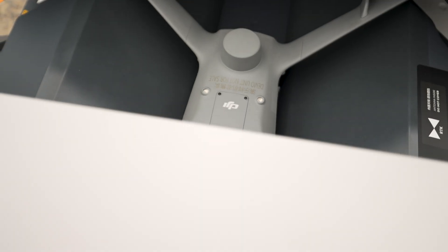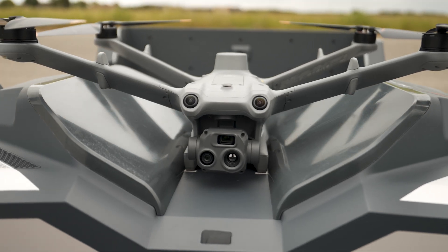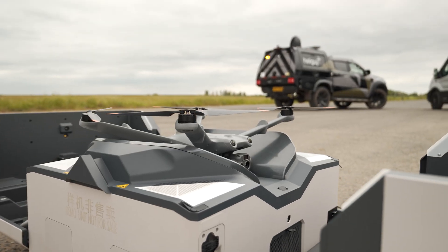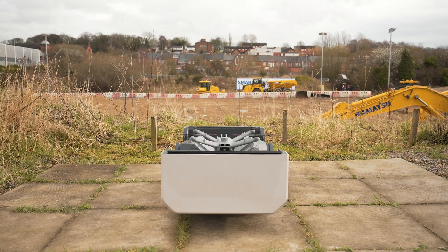The UK CAA is consulting on the future of remote pilot competency, creating a pathway for routine BVLOS flights. HeliGuy's in-house instructors, regulatory specialists, and OSC consultancy can help drone programmes transition to BVLOS, unlocking DJI Dock 2's potential for automated and remote deployments.